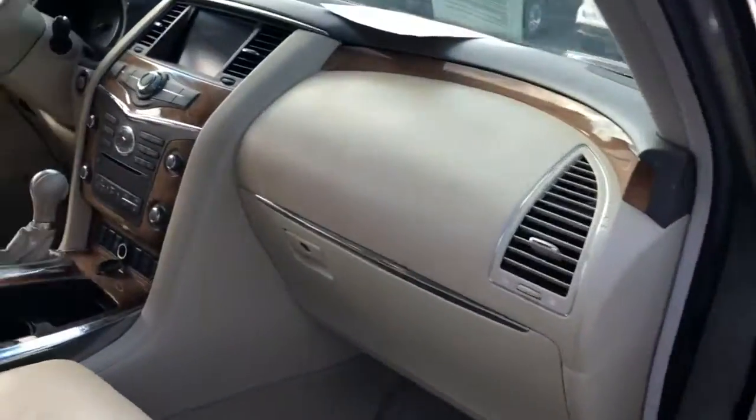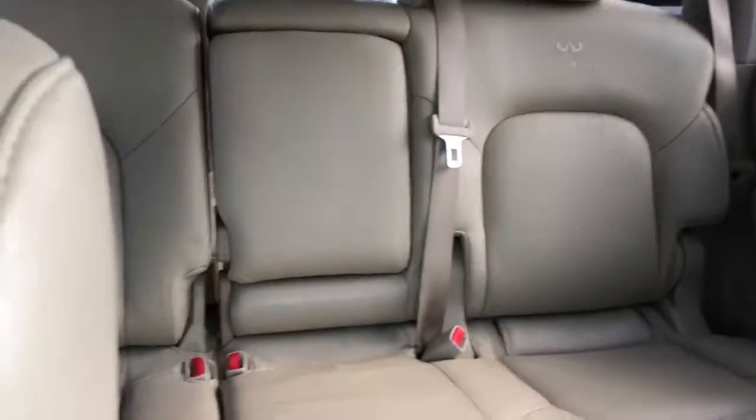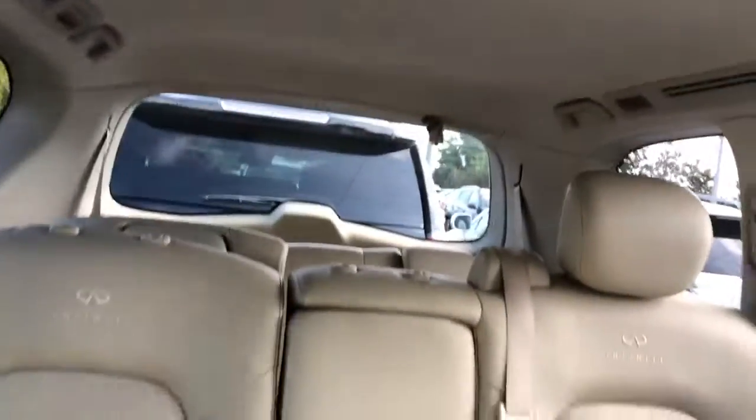Great exterior. This is a full load with all the features you can get. Navigation, heated seats, perforated seats. There's your second row and your third row of course. Sunroof.